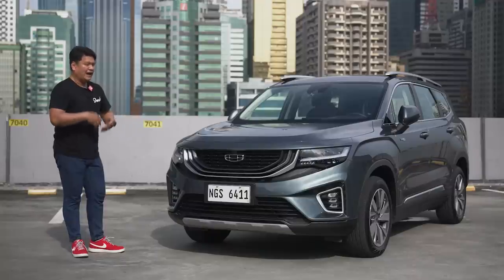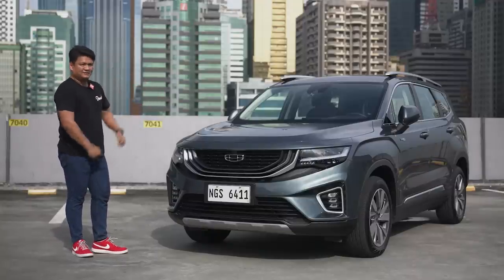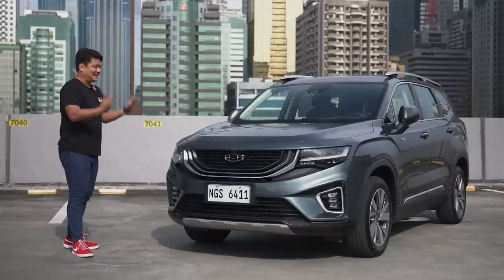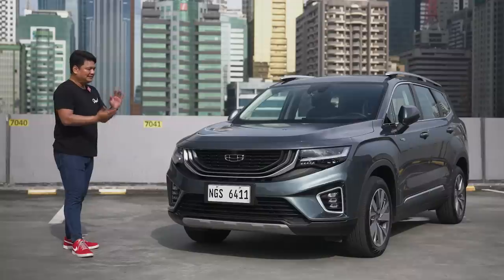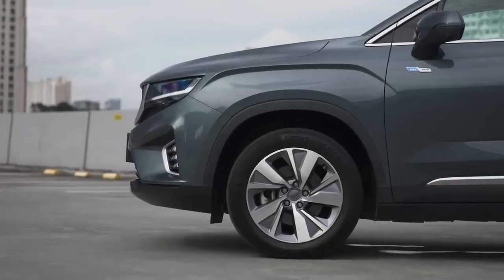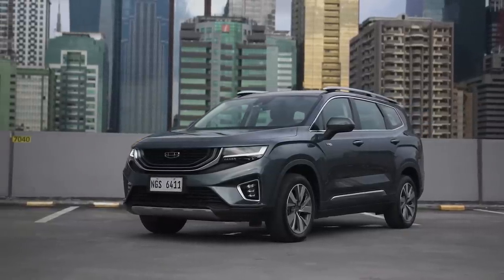Don't take this off-road guys — you definitely don't want to bring this off the beaten path. This is more of a highway cruiser. The overall look of the front end of the Geely Okavango isn't going to win any design awards, but it is definitely functional. I like how the front end is flat and tapered off like that — definitely different, especially when comparing it to other midsize SUVs or even MPVs.